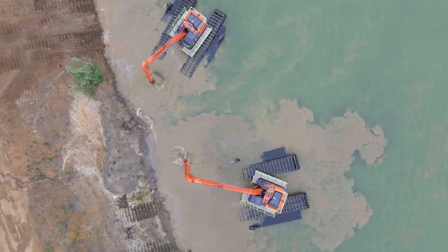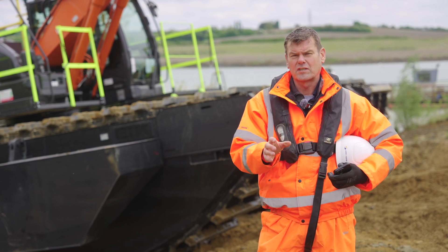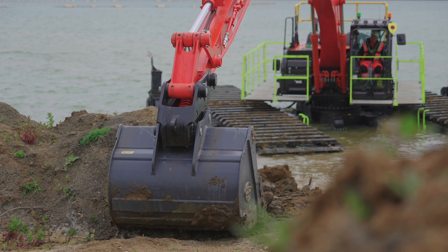We've brought them here today to wet test them, to get them hot and to give them a chance for us to look at the stability of the machines and assess them and make sure that we're comfortable with them before they go to their next working operation.